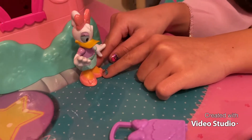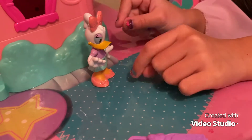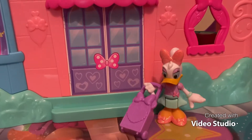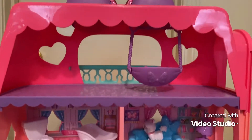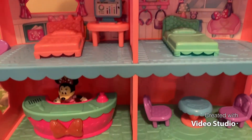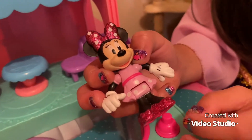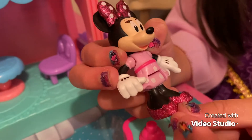These are her cute little shoes with sparkles, and even her bow has sparkles too. Daisy is going to go inside the hotel now. This is Minnie — she has sparkly hot pink shoes.